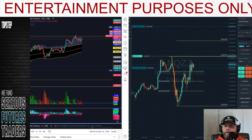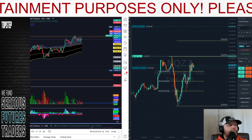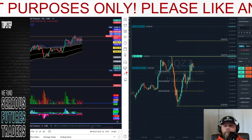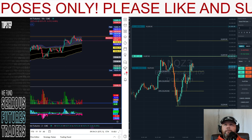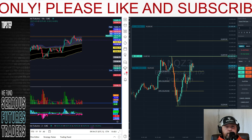Got to jump in there long sometimes. Go long. The market might go down — who knows? It's early in the day. You don't know what direction it's going to be. Could be a red day, could be a green day. You just don't know.